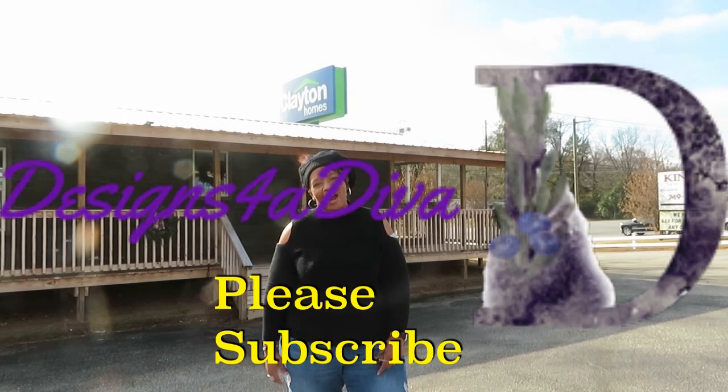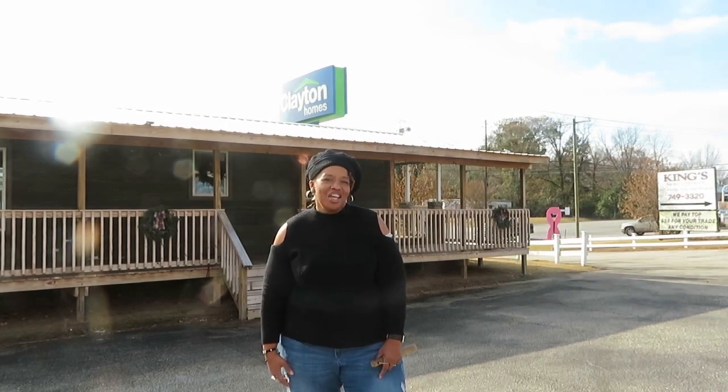Make sure you subscribe to the channel and hit the notification bell so every time I upload a video you'll be notified. Thanks for watching and stay tuned.